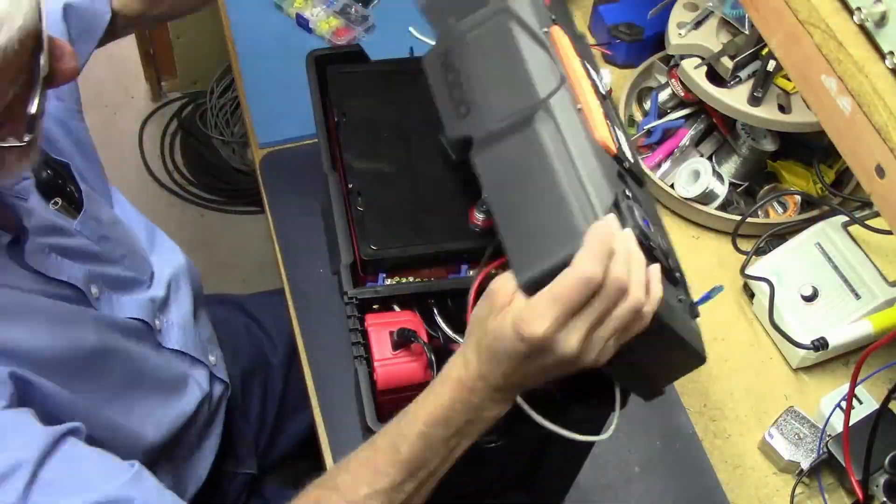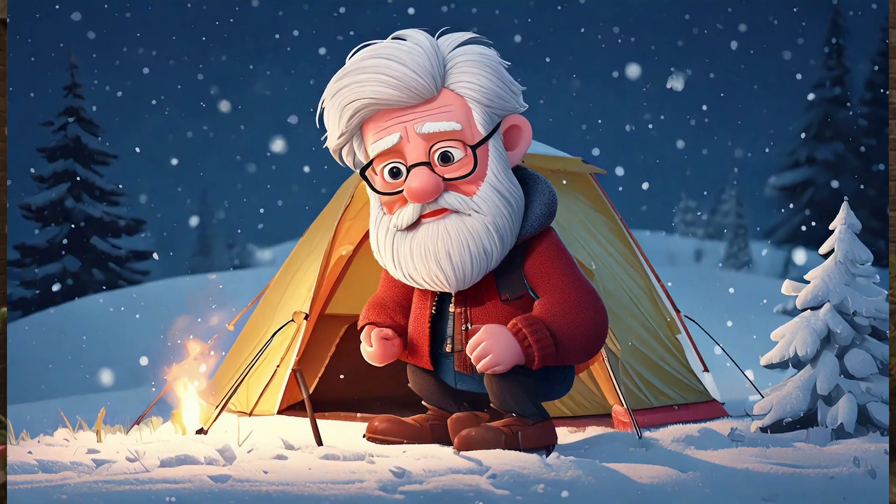And several months ago, I also built a do-it-yourself portable power system for car camping that's designed to power my 12-volt fridge for several days. But I hadn't actually made use of either of these projects because I live in Idaho and I don't like camping in cold weather — it's just not my thing.